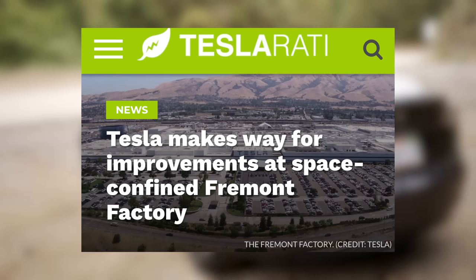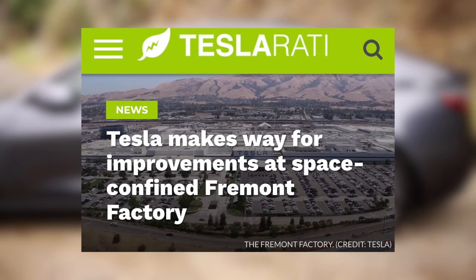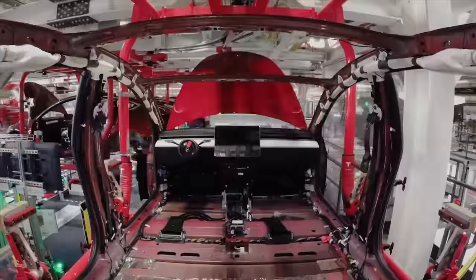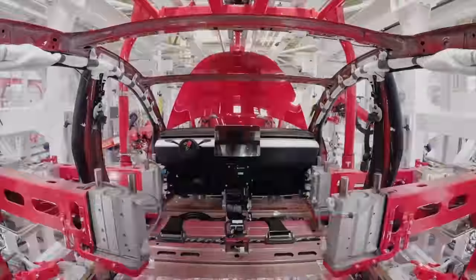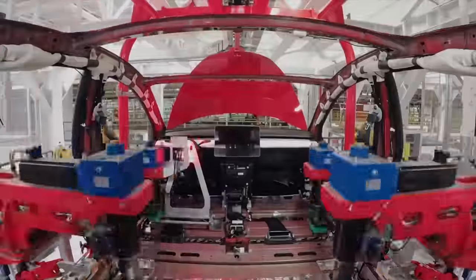First up today, it's looking like Tesla might be expanding their Fremont factory. They've been working on expanding their operations everywhere, breaking ground on new factories in Mexico and China, but they still need more space in Fremont. That was Tesla's first factory, and now they seem to have outgrown it, forcing them to make some changes.